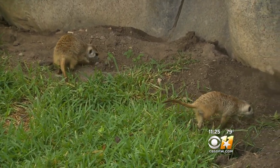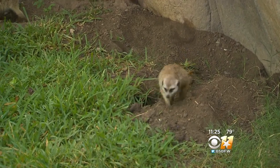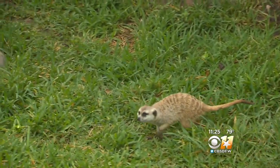A fun fact about these guys is that one of their favorite animals to eat is scorpions. They are actually not tolerant of scorpion venom.